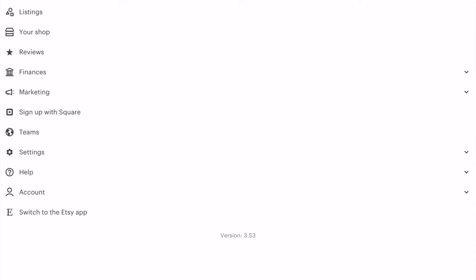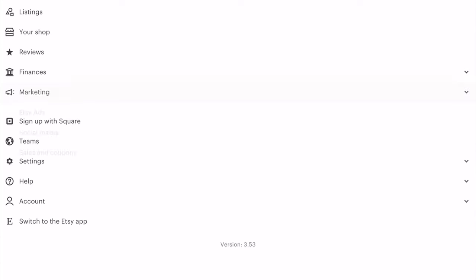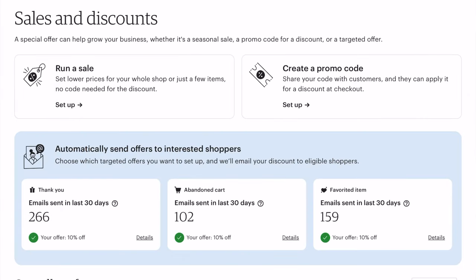Number four for things that are really important to boost your Etsy sales: send discounts and coupons. There's a really awesome option in Etsy where you can actually send people a little discount code for favoriting your item. Or if they add it to their cart and then forget to check out, you can add a discount and it will automatically be sent to them — you don't even have to do anything, you just set it up and Etsy does the rest. The way you do that is you go into Marketing and then go to Sales and Discounts.